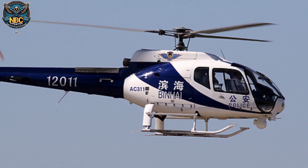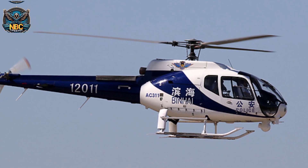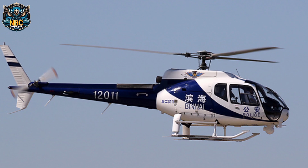The Z-11WB is an upgraded model of the AC-311, with improved capabilities for ground support, attack, combat, command, counter-terrorism, and other tasks.